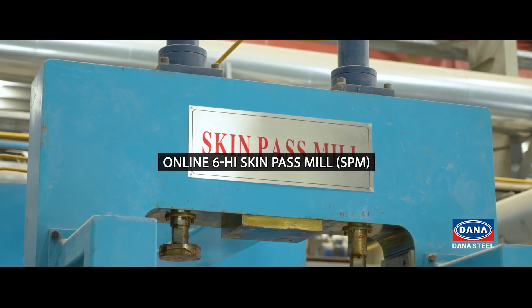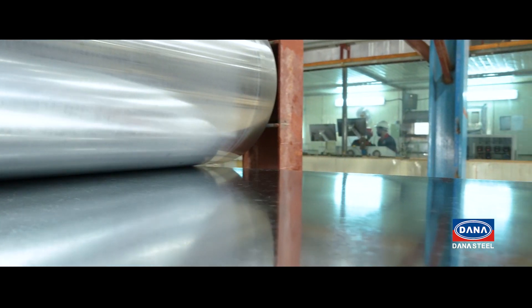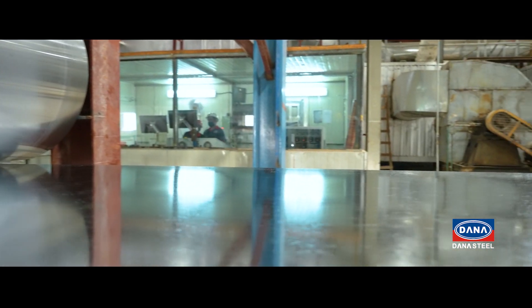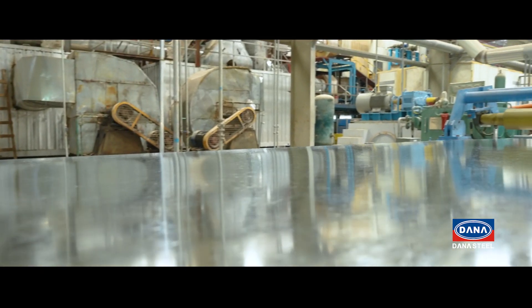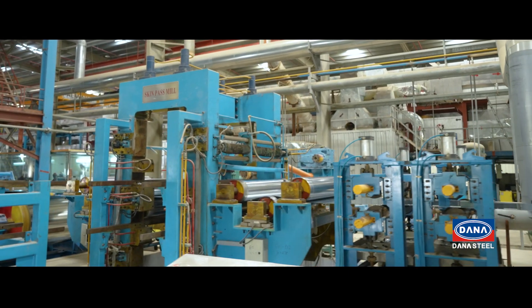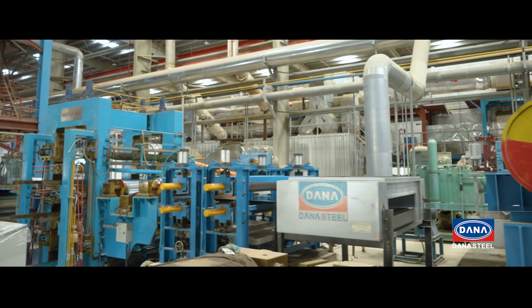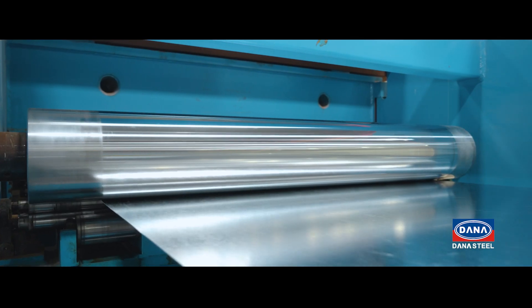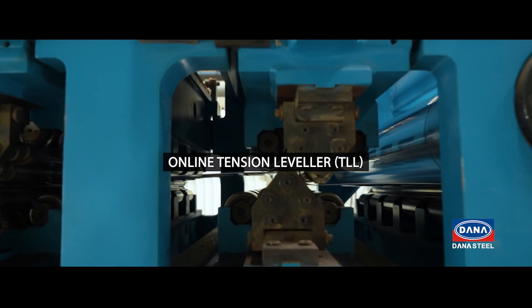Online 6-High Skin Pass Mill (SPM) and online Tension Leveler (TLL).